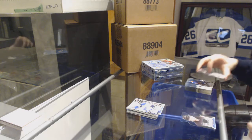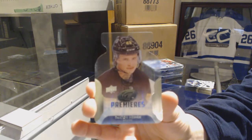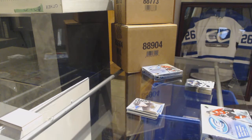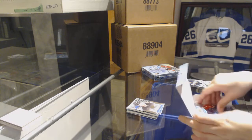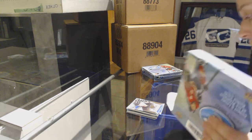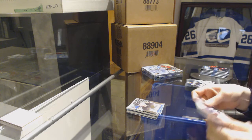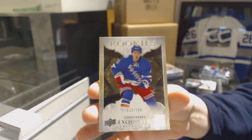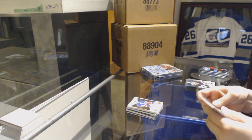We've got an Ice Rookie die cut for the Boston Bruins, Danton Heinen — a top of 899 for those. And a very fancy little purple die cut. We've got an Exquisite Rookie, number to 199 for the Rangers, Jimmy B.C.